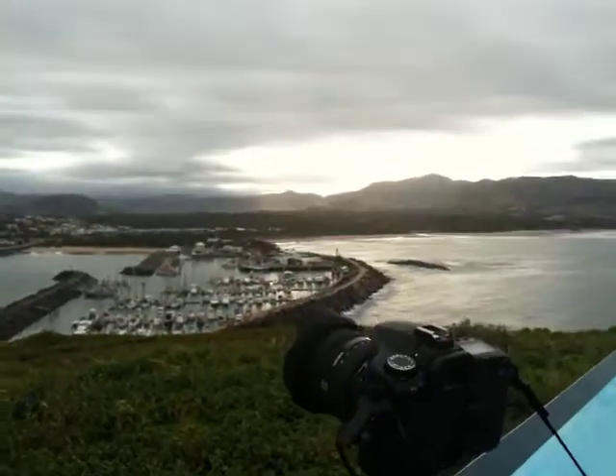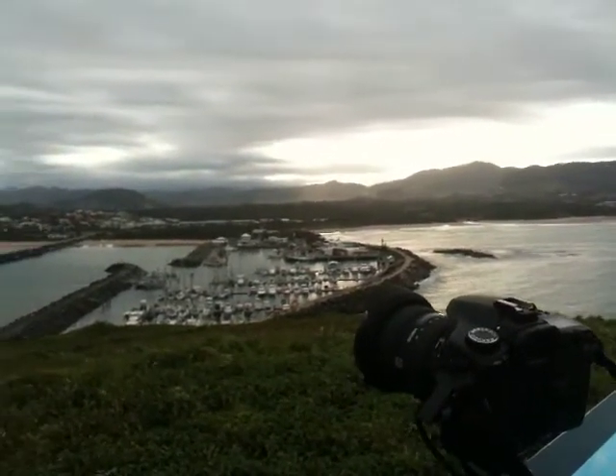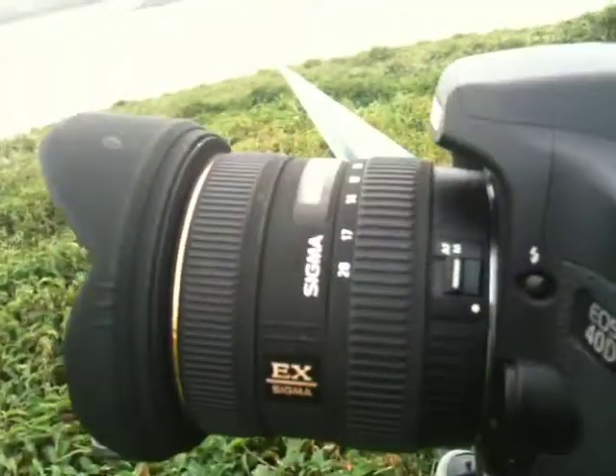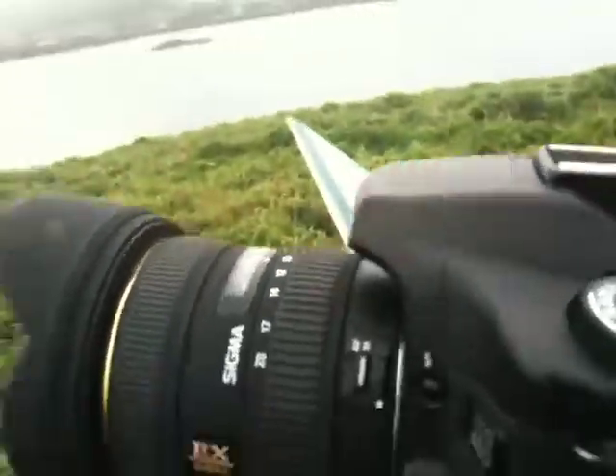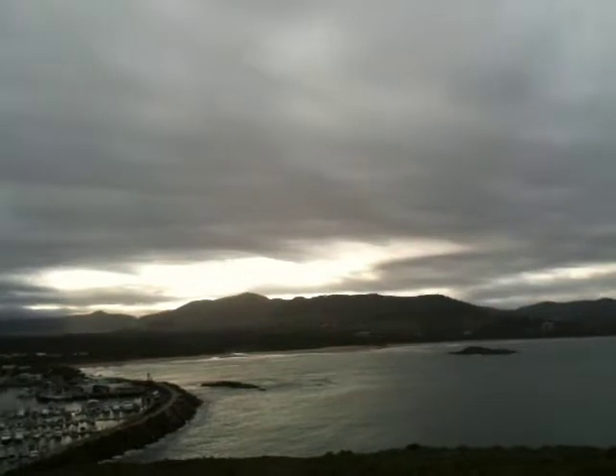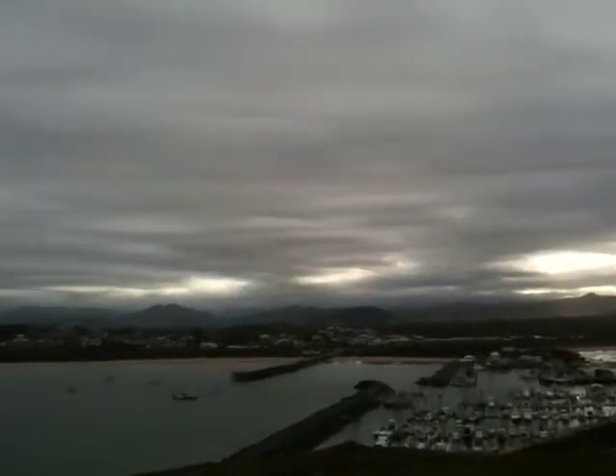Here we are at Muttonbird Island at Coffs Harbour. This is my 40D with the Sigma 10-20 attached going crazy — and it's going crazy for a purpose, because if you have a look out there, we have some beautiful, beautiful wave clouds.